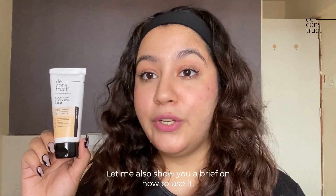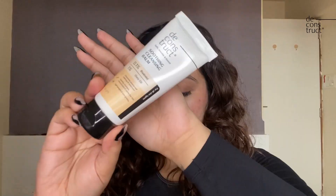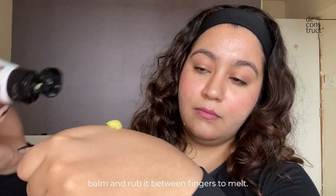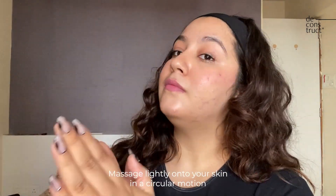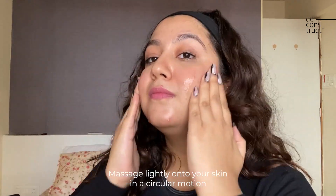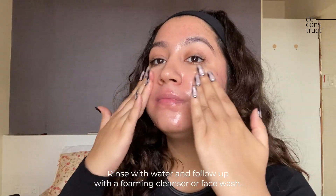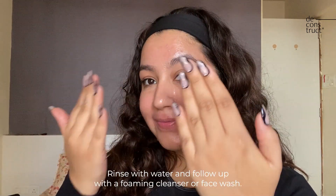Let me show you briefly how to use it. Squeeze out a sufficient amount of cleansing balm and rub it between your fingers to melt. Massage lightly onto your skin in a circular motion to dissolve makeup and impurities, then rinse with water and follow up with a foaming cleanser or face wash.